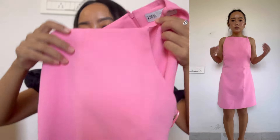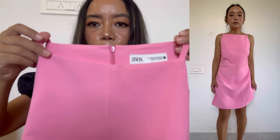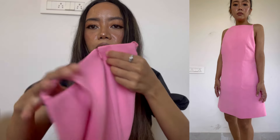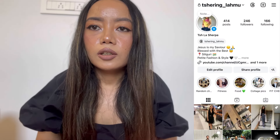The second item from Zara is a pink dress — and this was actually my birthday dress! You can see it has a thin strap and it's quite long. It's also in size extra small and the price is 3550. It has a zip at the back. It's a cute dress, and if you want to see how I styled it, you can check my Instagram — I'll put the link in the description.